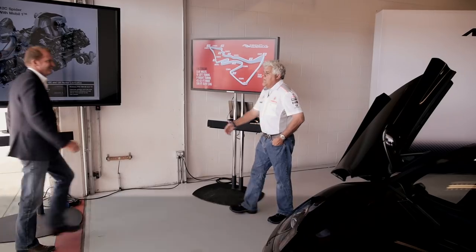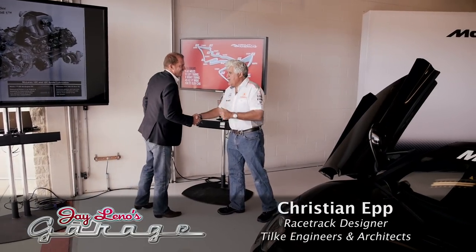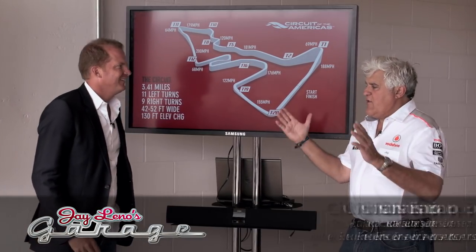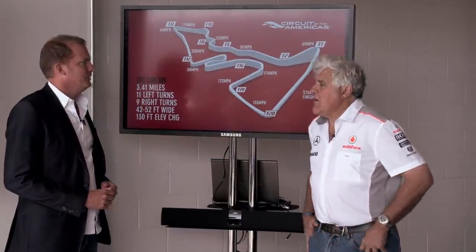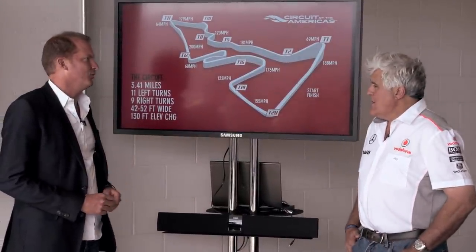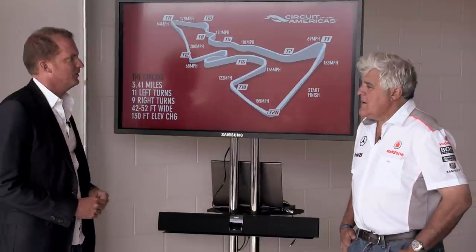Christian, your company is Tilka — that's a German name, right? And you guys do tracks all over the world: Bahrain, Abu Dhabi, Malaysia, Shanghai. We have worked all over the world, mostly with Formula One.